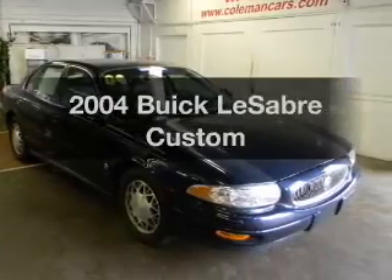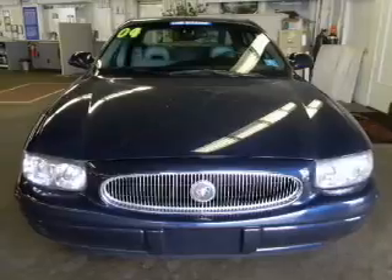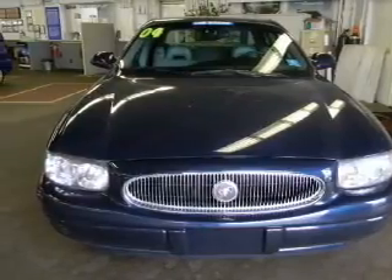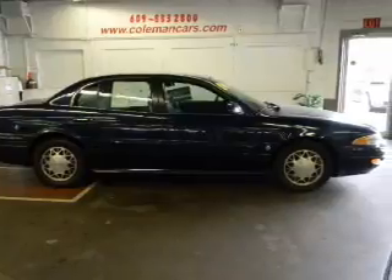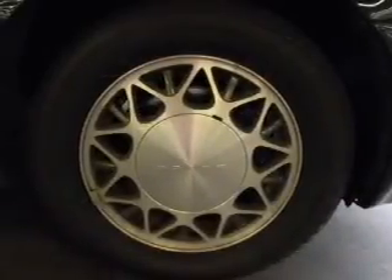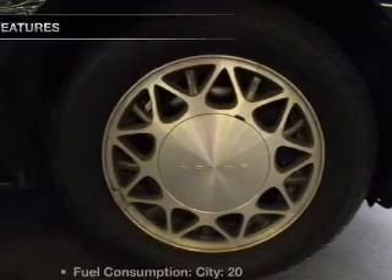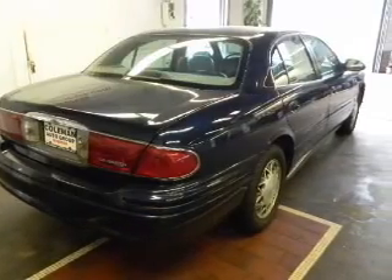Presenting the 2004 Buick LeSabre. Everything you need under one roof with this great vehicle. With a solid 6-cylinder engine connected to a smooth-shifting automatic transmission. Premium wheels give a more luxurious look. The anti-lock braking system will help deliver you safely to your destination.